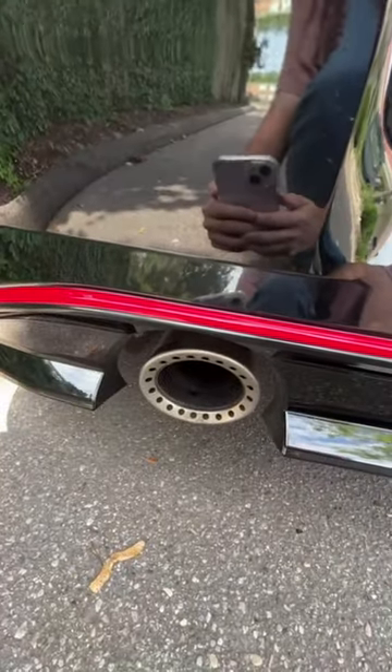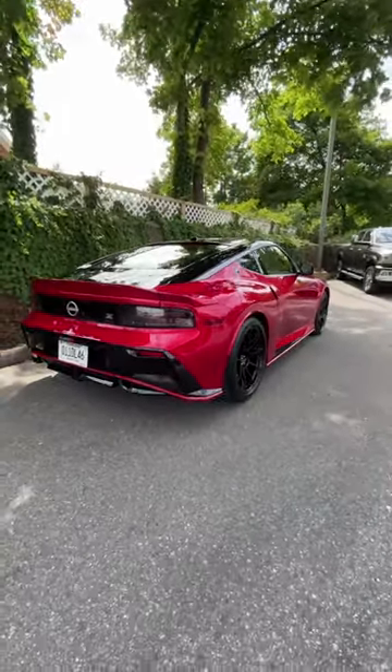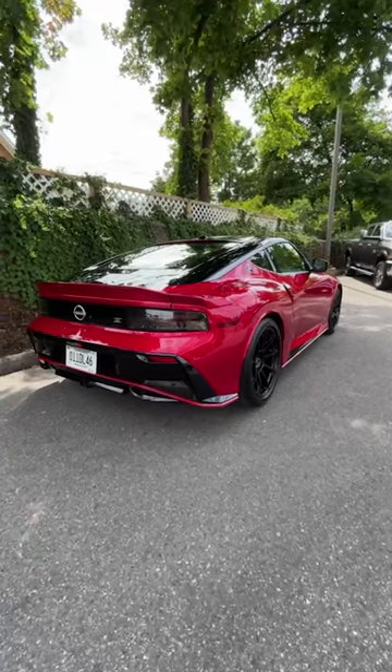You get a little bit more horsepower with the NISMO as well, but it is automatic only — a nine-speed auto. No manual transmission at all to be found here.